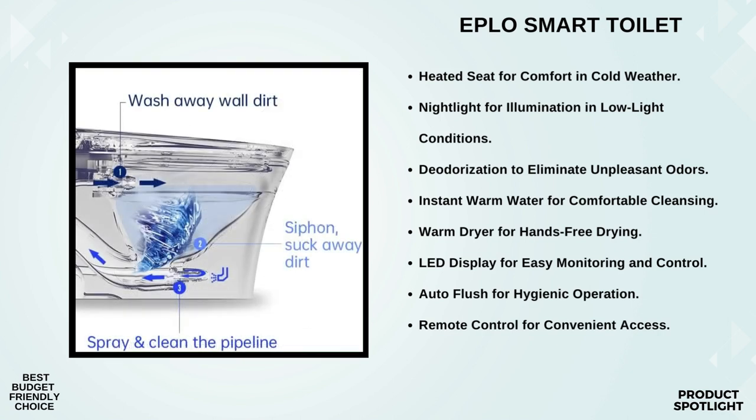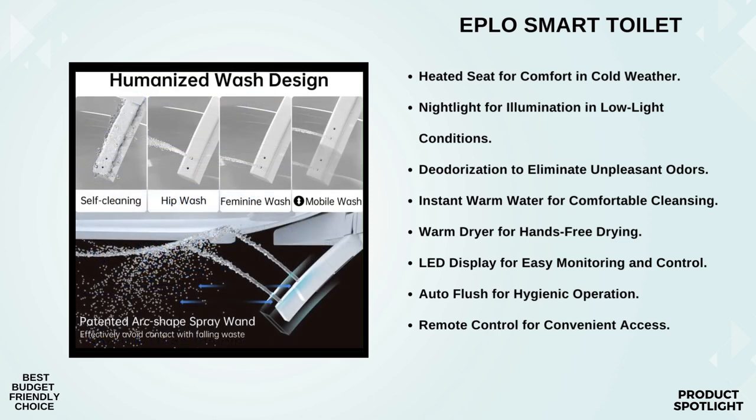It also offers both front and rear wash modes with warm water for a thorough and gentle cleanse. Say goodbye to traditional toilet paper. When it comes to flushing, you have options: off-seat flushing, button control flushing, and even foot-sensing flushing for a truly hands-free experience, or just use the remote control. The PLO Smart Toilet features a powerful flushing system that combines siphonic and jet flushing for a double cleanse, ensuring efficient cleaning and leaving your toilet bowl spotless. It has an ECO Energy Savings Mode so electricity is never wasted.